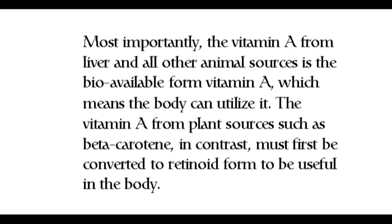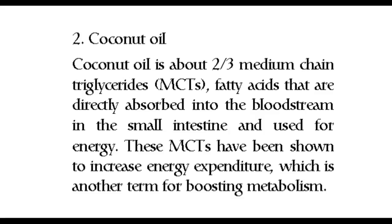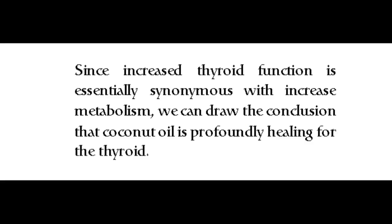Number two: coconut oil. Coconut oil is about two-thirds medium chain triglycerides (MCTs) — fatty acids that are directly absorbed into the bloodstream in the small intestine and used for energy. These MCTs have been shown to increase energy expenditure, which is another term for boosting metabolism. Since increased thyroid function is essentially synonymous with increased metabolism, we can conclude that coconut oil is profoundly healing for the thyroid.